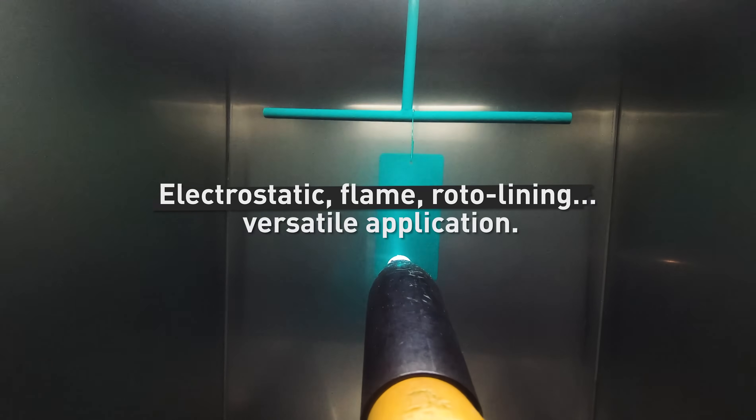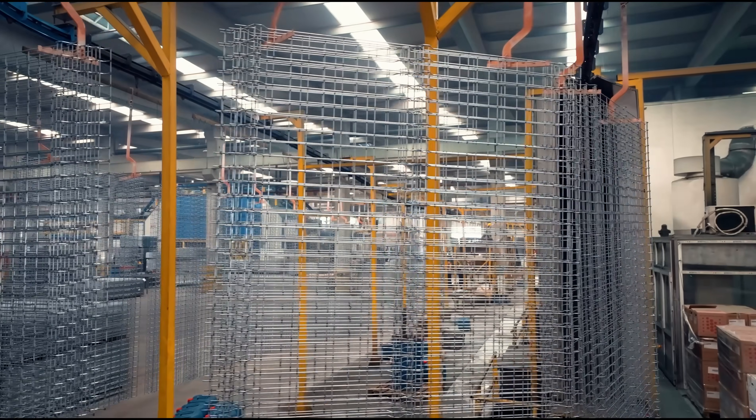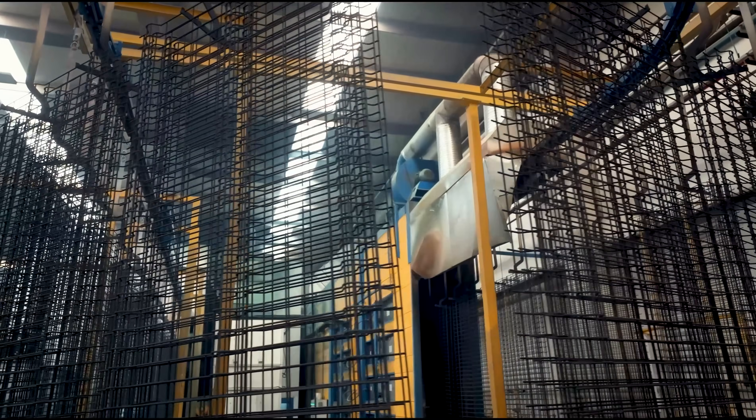Pulron can be applied using electrostatic spray, fluidized bed, flame spray, or specialized methods such as roto-lining and extrusion. From mild steel to aluminium, galvanized surfaces to welded wires, Pulron ensures strong adhesion and performance.